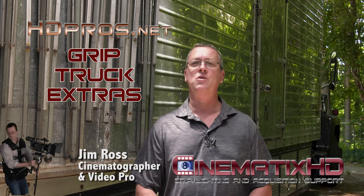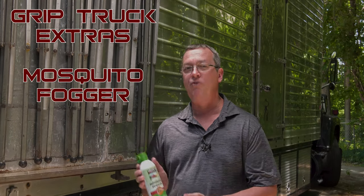Hey gang, Jim Ross here with another Grip Truck Extras — tips for items to keep in your production kit that you would not normally think to keep. Today's helpful remedy: mosquito fogger.